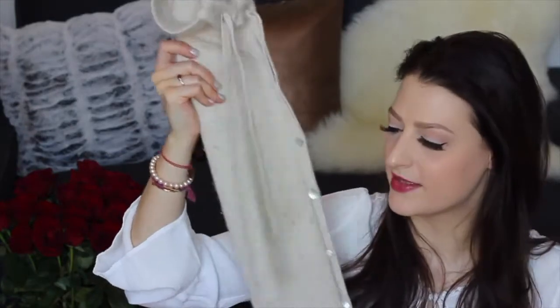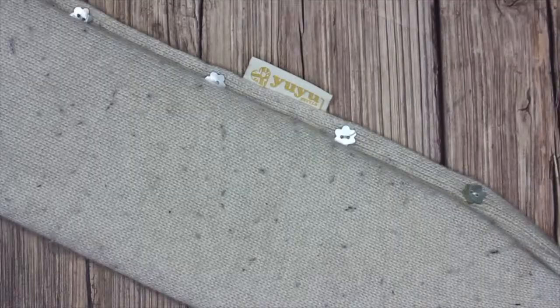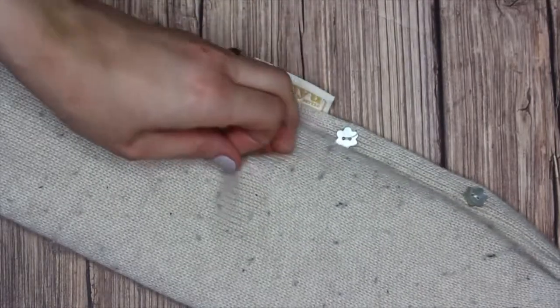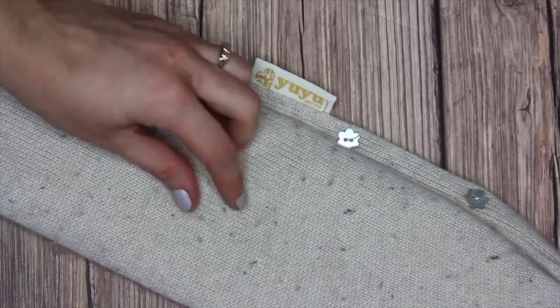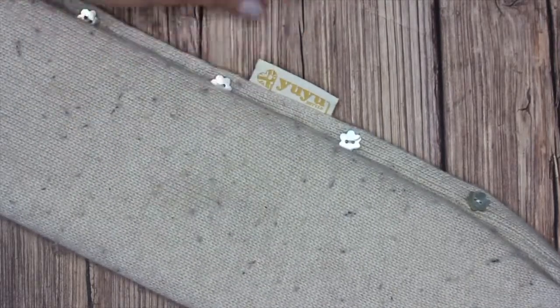You can get different sleeves for it and this is the cashmere sleeve, which I love. The only problem with it is, because it's cashmere, it kind of balls up into those little fuzzies. I'll give you a close-up. There are those little fuzzies that just come off. It's really easy to just clean again, because you can just pull those fuzzies off. It's so soft.